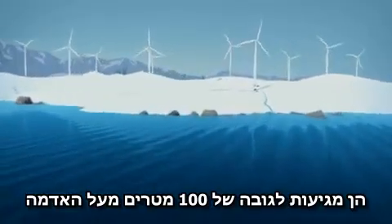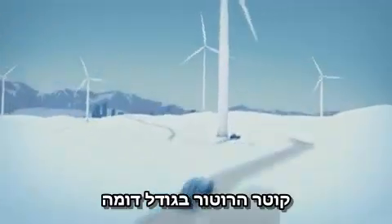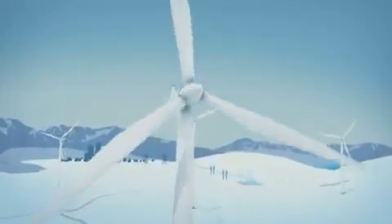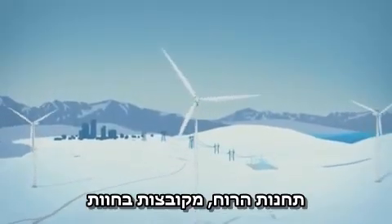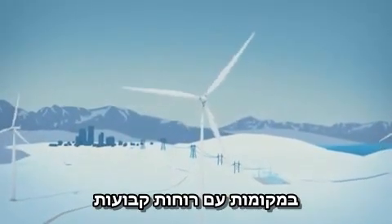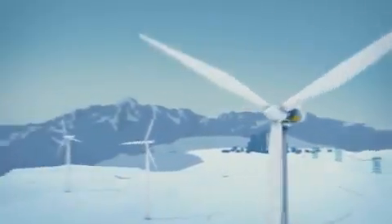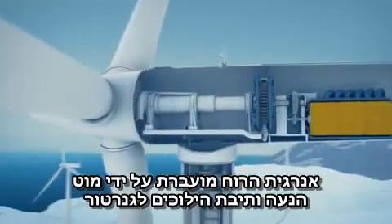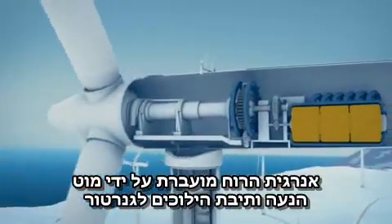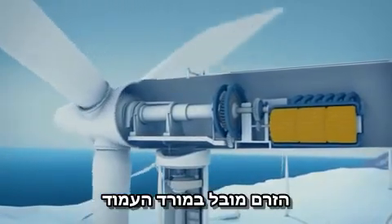They rise up to a hundred meters above the ground, and the diameter of the rotor is equally large. The windmills are grouped together in farms in locations with steady winds, on land or at sea. The power of the wind is transferred via a drive shaft and gearbox to a generator, and the current is transported down the tower.